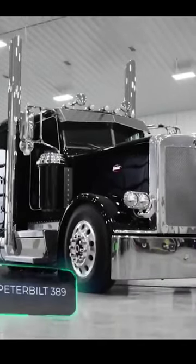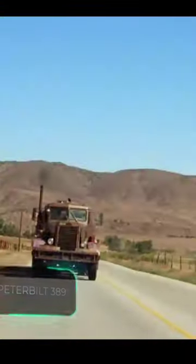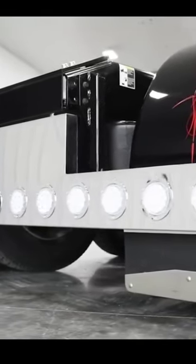Peterbilt trucks must be familiar to both vehicle enthusiasts and movie buffs. The Peterbilt 281 and 351 were featured in the movie Duel, and even today the company is doing quite well. More than 80 years of experience is no joke.